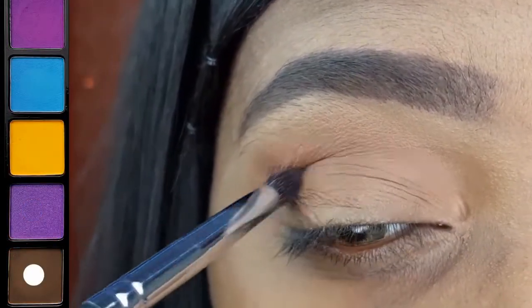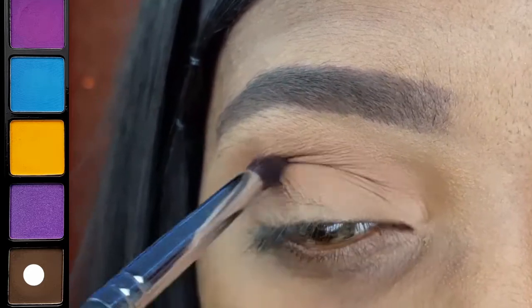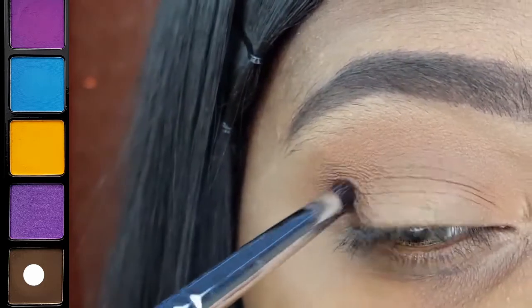With the Energy 125, I am placing this deep brown directly into my crease.